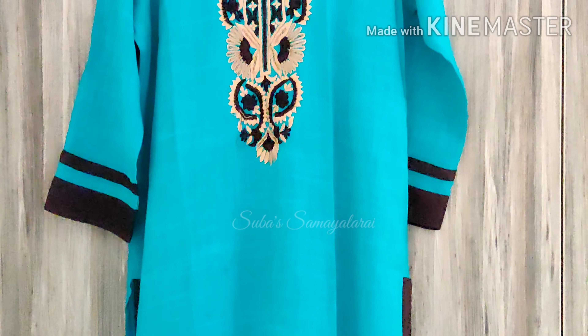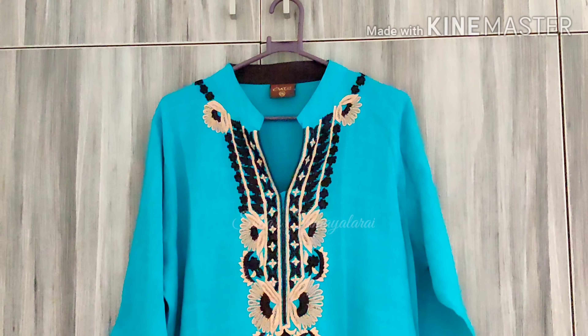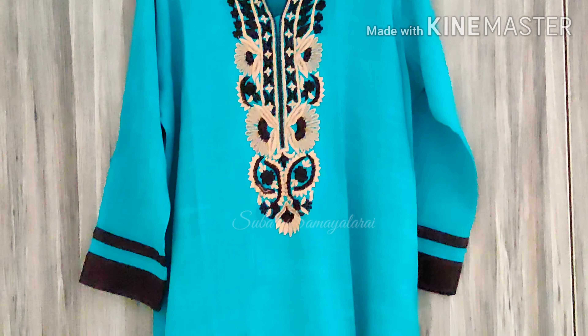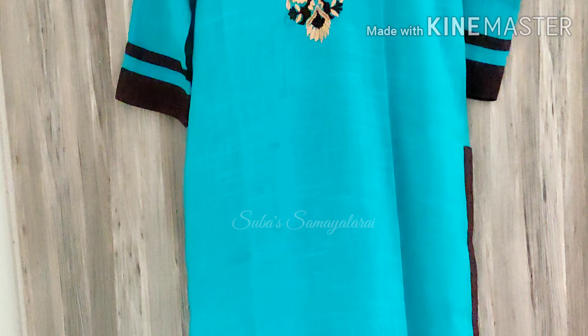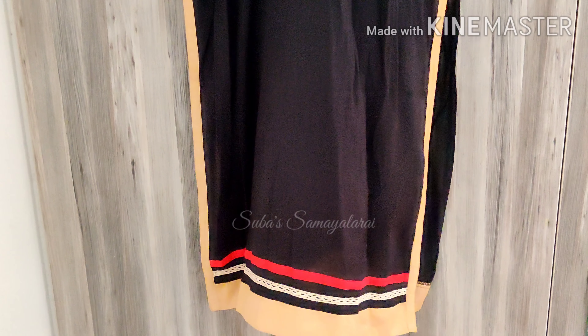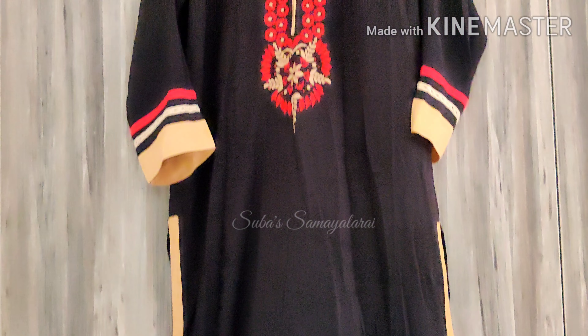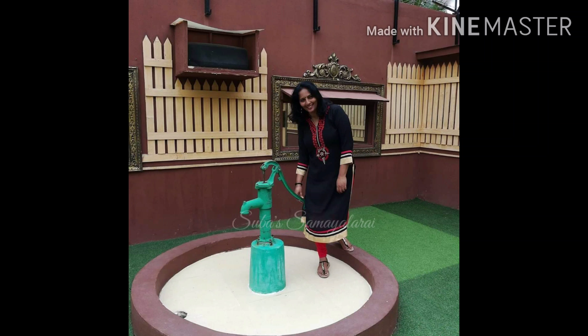This is 900 rupees, straight cut with a nice length. It has 3/4 sleeves and a neck collar with pretty embroidery work. This is a 4-year-old dress. This is a black dress of the same size, with straight cut and embroidery work plus 3/4 sleeves. I wore it in Bangalore film city.